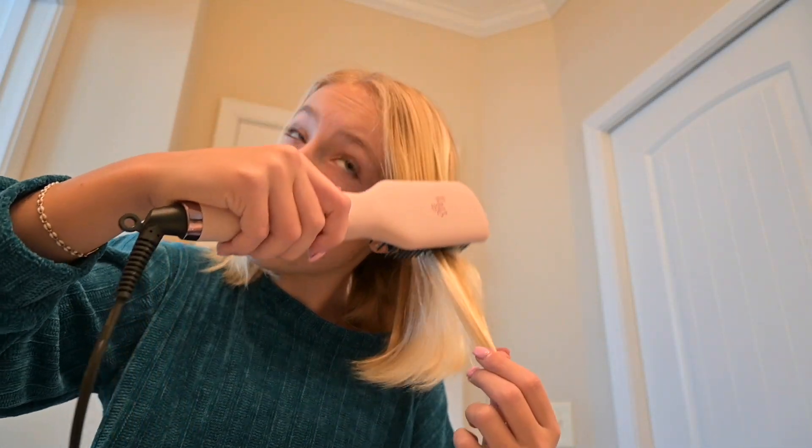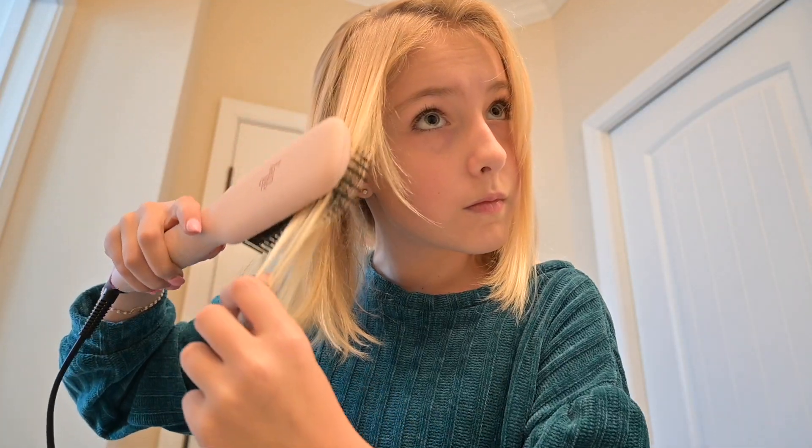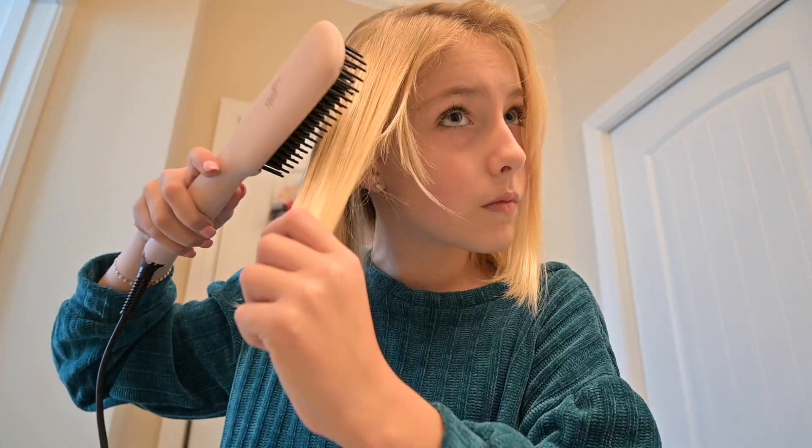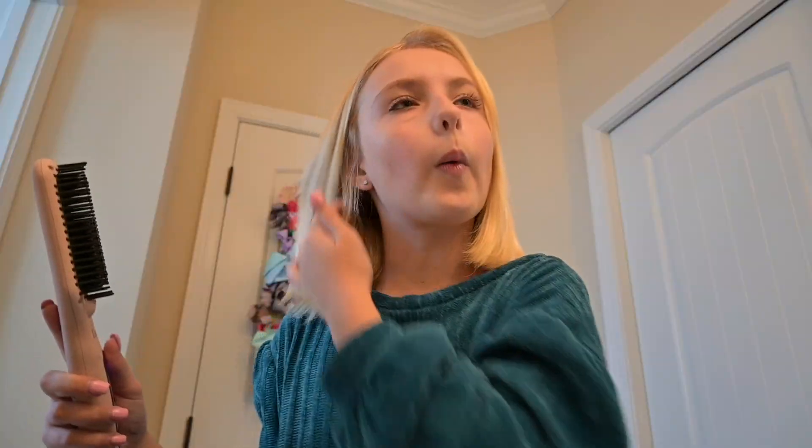We're just gonna go over it just in case. That's good — cute! Okay, my hair is ready, I'm gonna look at it in the mirror. Okay! Oh wait — nope, there we go. Very good. It's off, we gotta let it cool down.